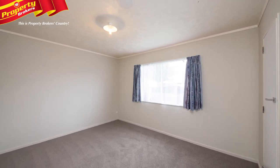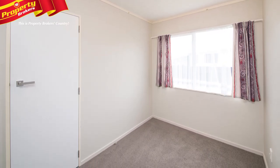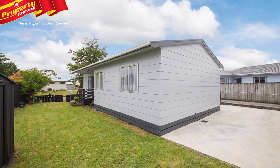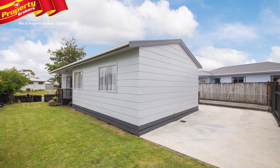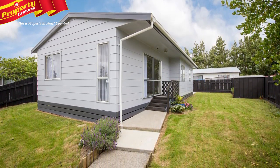Neutral tones throughout with new carpet, paint and curtains enable you to easily add your decor flair, while the exterior cladding is low maintenance and has also had a fresh paint job. With a fully fenced compact section, this truly is convenient, practical living.